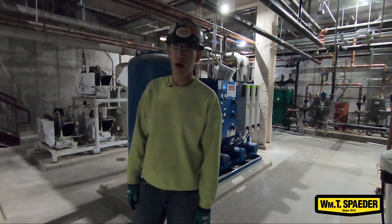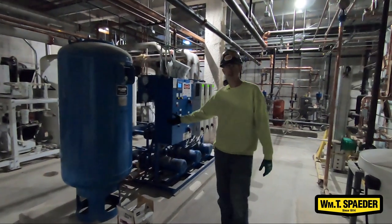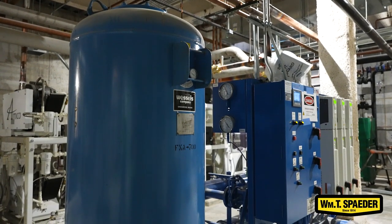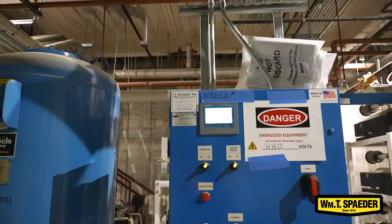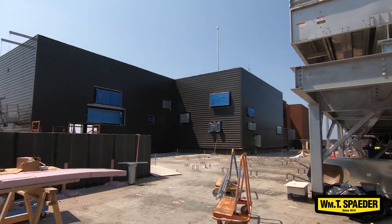We're down in the mechanical room now. This is where a lot of our equipment is. As you can see here, this is our domestic water booster pumps. Water comes into the building from the city, we go through a set of backflows, we lose a little bit of pressure, water comes in and goes into these pump systems. These are set to certain pressures because we need to be able to send water all the way up to the penthouse of this building.